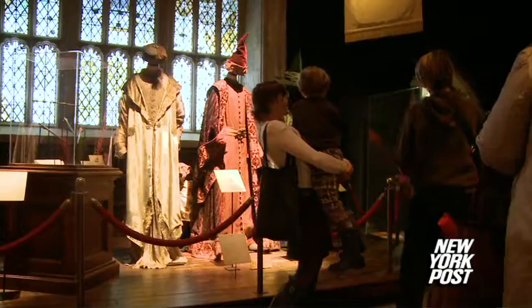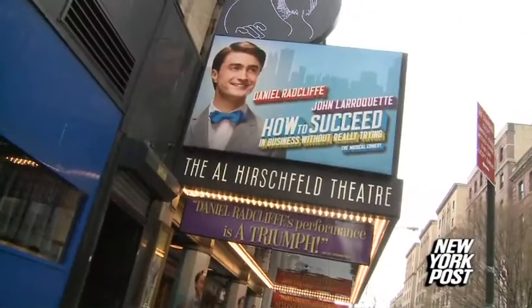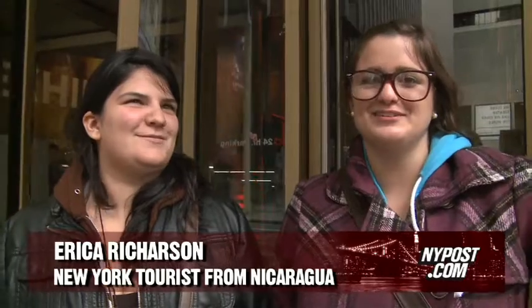And for fans who want to get close to Harry himself, Daniel Radcliffe, who played the wizard, is performing just around the corner in the musical How to Succeed in Business Without Even Trying. Yeah, we came here today and then now at seven we're going to go see Daniel Radcliffe in his show. We made a full Harry Potter day out of it.